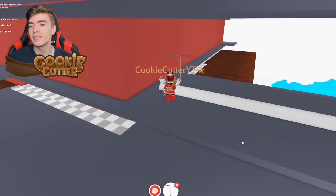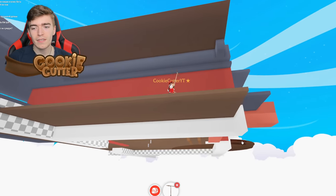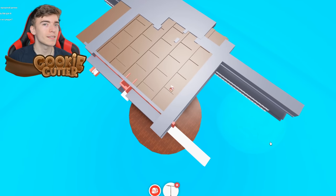If you've ever wondered what the exterior of the pizza shop looks like, well, now you know. It's a pretty fun secret location, actually. It also gives you an insight into how Adopt Me makes their buildings. This is very bizarre looking.